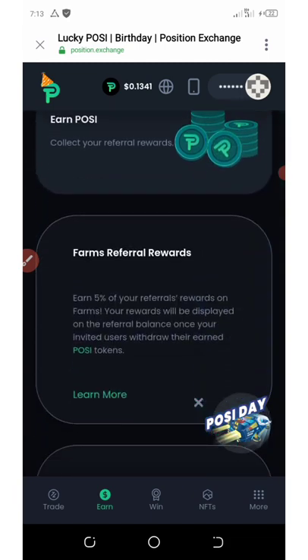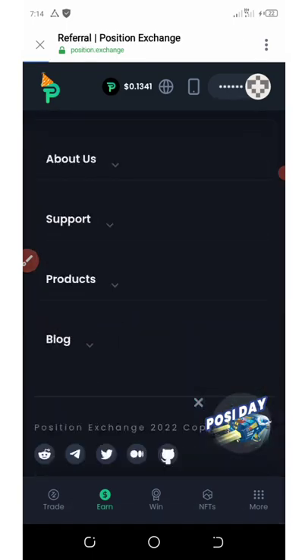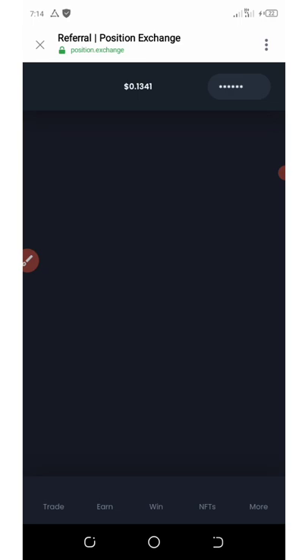If you click on the trade button, you're going to see that you can swap your tokens. I feel a bit bored with it, but if you like these updates, you can just join and find out more about it. Thank you for watching.